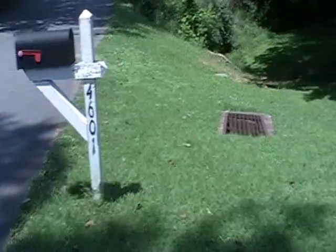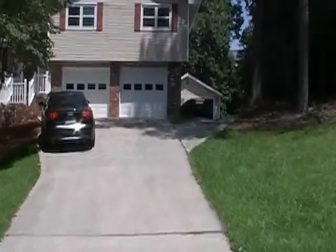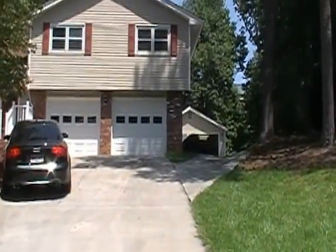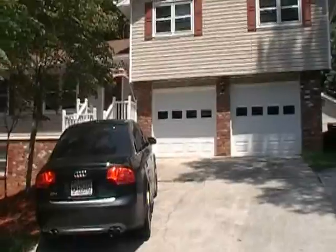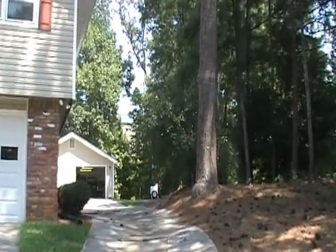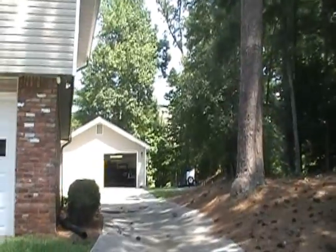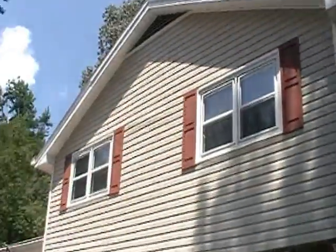Here we are at 4601 South Roberts in Sugar Hill, Georgia, 30518. It's listed at $94.5. It's a short sale — the fourth appointment today. It was just relisted today at an approved price of $94.5. This one will sell today or tomorrow.